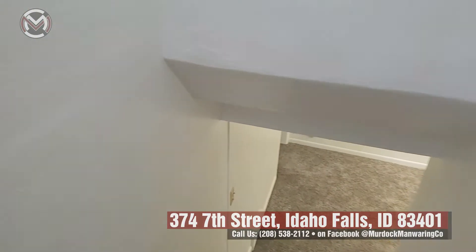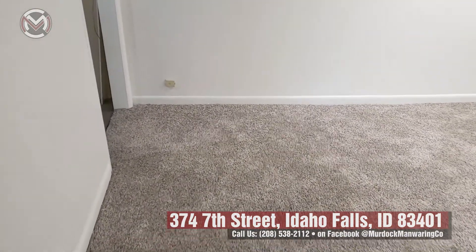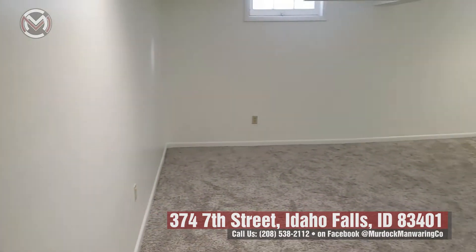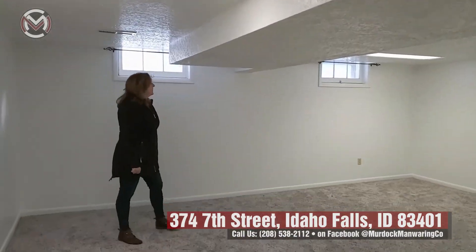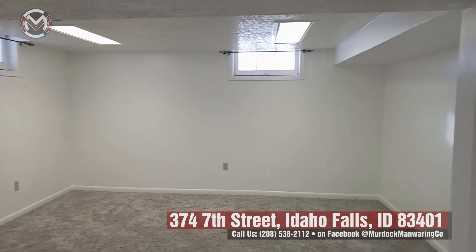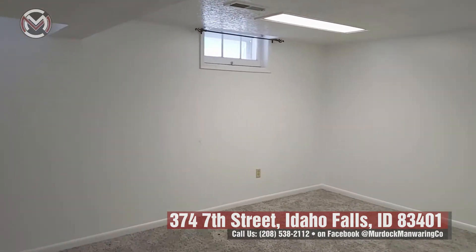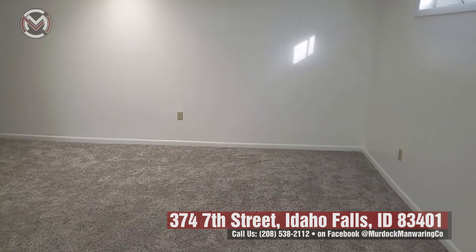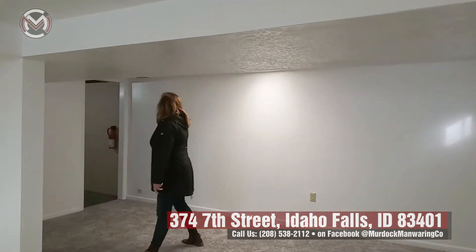Heading downstairs — it looks like they finished this lower level not too long ago. The carpet looks pretty new, from 2017, but it looks brand new. The color is beautiful and the walls down here look like you wouldn't need to paint them. Really big space — you could use it as a bedroom, a playroom, or a family room. There's quite a bit of space, with ducting giving it a slightly lower ceiling, but it's still cozy and great.